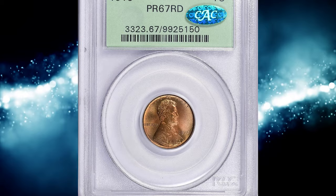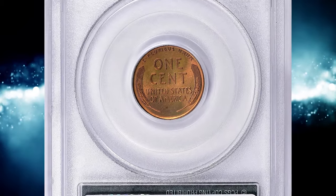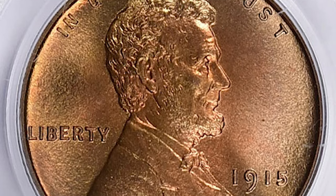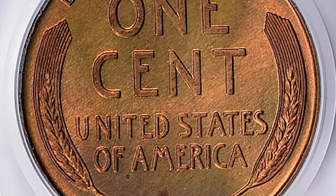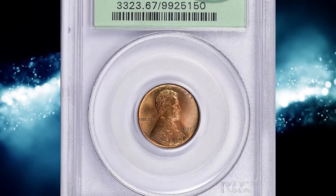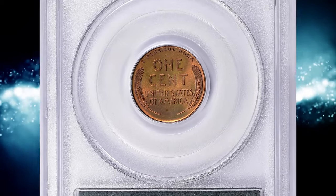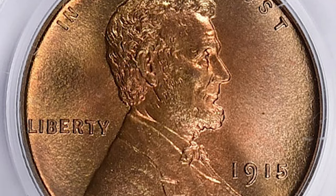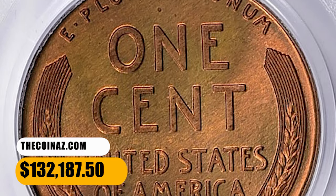Number 1, this is a 1950 Lincoln cent in PR67 red condition. According to NGC, currency coins are often mistaken for proofs. A touch-up of the obverse master hub resulted in greater detail than seen in earlier Lincoln cents, and a circulation strike from fresh dies is nearly equal to a proof. Despite these improvements, sales of proof cents continued to slide and full red gems of this date are very rare. NGC certified just 5 specimens in this grade with none finer. It was sold for $187.50 with buyer's fee.